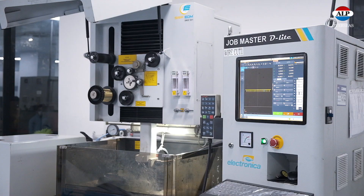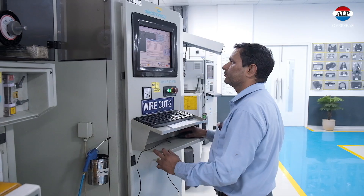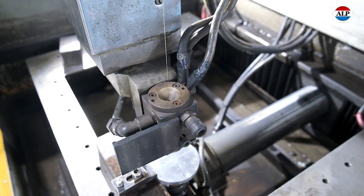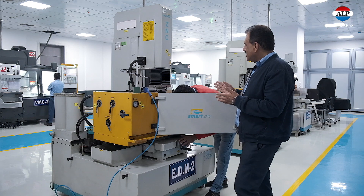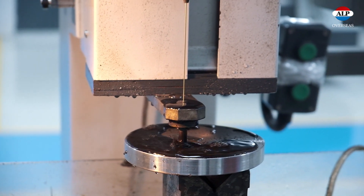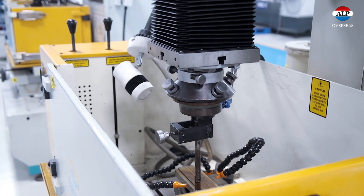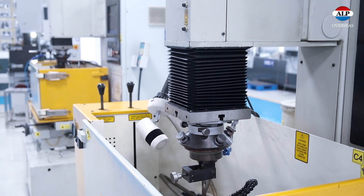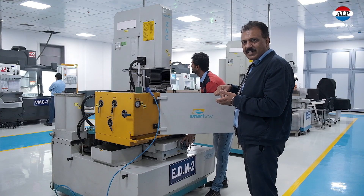This is a wire cut machine. The purpose of the wire cut machine is to make extrusion dies for R&D applications. This is a CNC EDM machine used for spark erosion of tooling where intricate profiles are present — where the wire cut or standard CNC cannot do the cutting, this machine can.